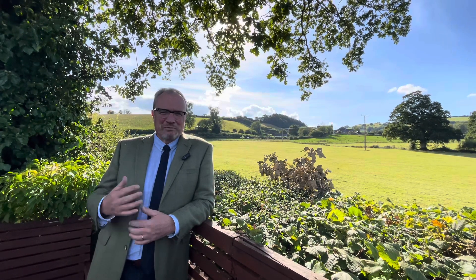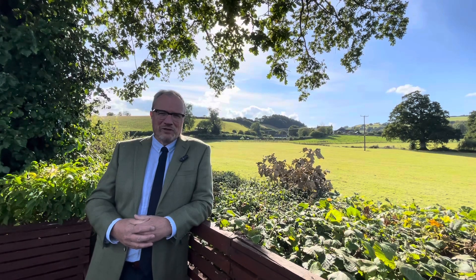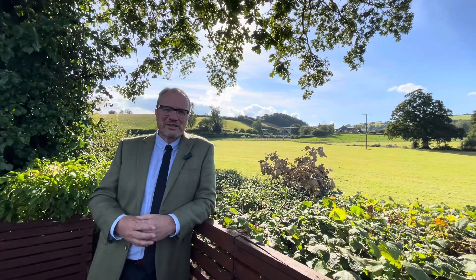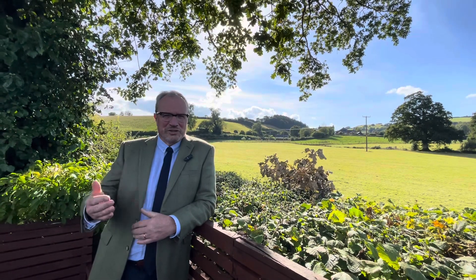What we're bringing to the market here is a bungalow in this beautiful position backing onto these fields on the western edge of Witherliscombe. You can probably just hear the stream trickling in the background. It's a wonderful back garden, and what we have is a three-bed detached bungalow with a drive and garage, which needs some improvement, coming to the market between £250,000 and £275,000.